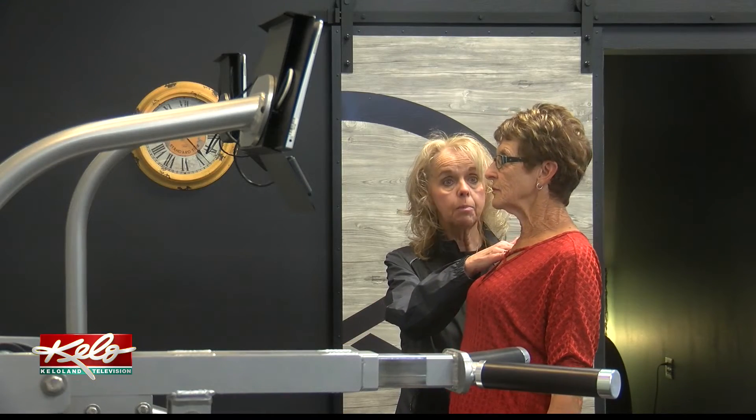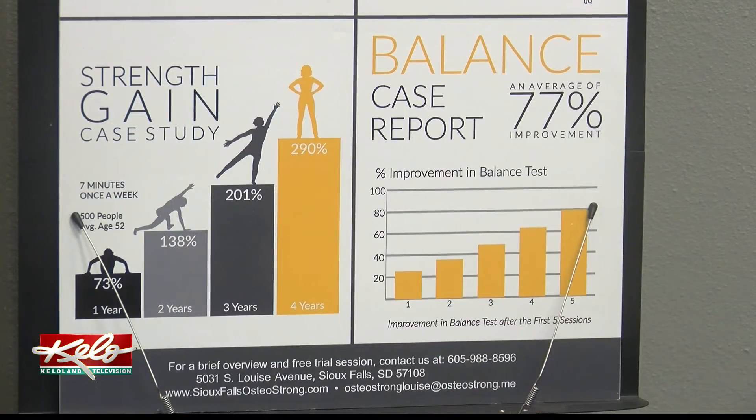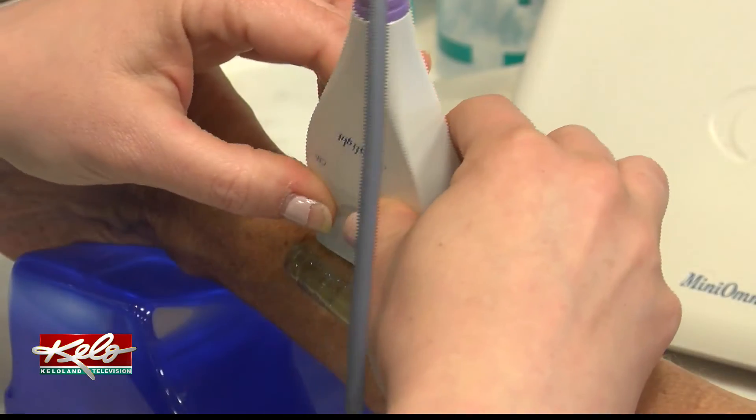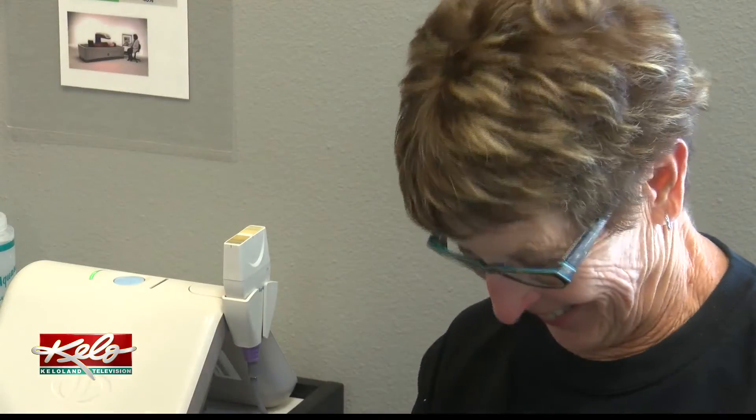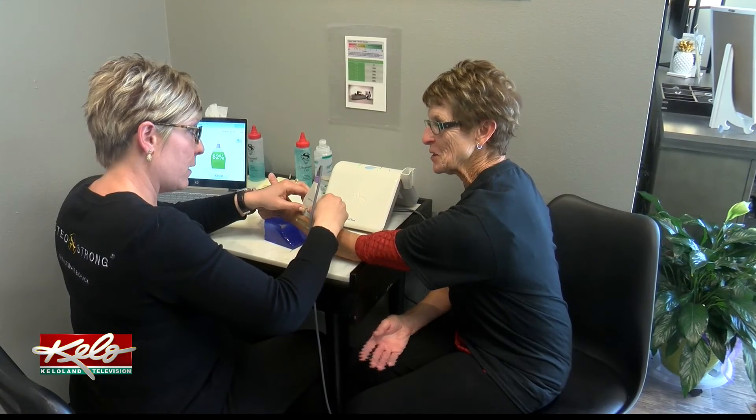Hofer says both her diet and physical health have taken a turn in the right direction since her diagnosis — dealing with more green vegetables, more protein, and trying to get more calcium. Combined with about an hour a week of Osteo-Strong, she's looking forward to seeing improvements. With HealthBeat, I'm Sophie Heinemann.